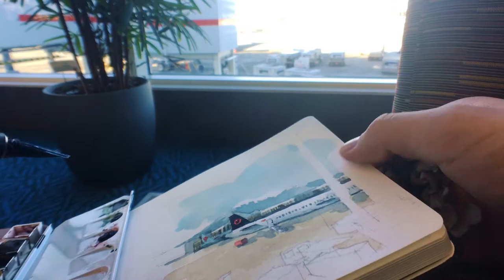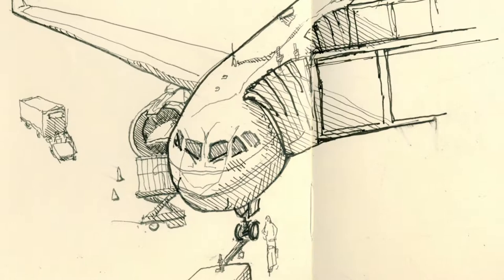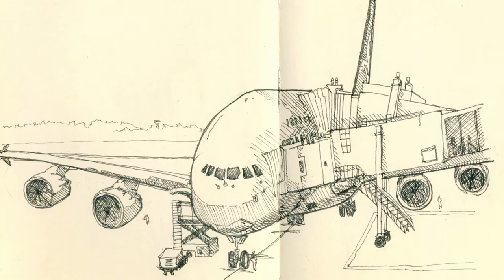Drawing planes from the terminal has always been fun, and this tradition went all the way back to my first urban sketchbook when I went on a trip to Singapore. Back then I wasn't exactly comfortable with using colour, so my sketches were always shaded using hatching. And this A380 was the plane that we took to go from Singapore back to Hong Kong.